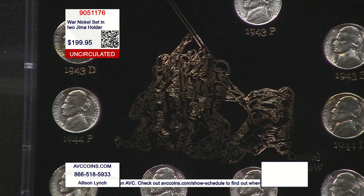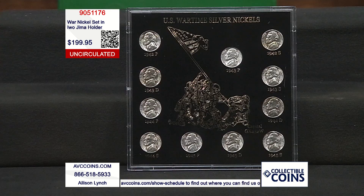There are two coins from 1942, then you get P, D, and S from '43, '44, and '45 — 11 coins in all. The same 11 uncirculated coins, coin by coin.